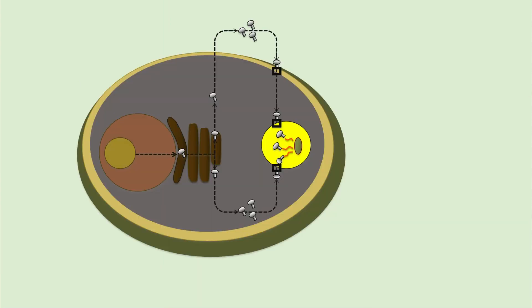Another skill to develop is how to create good illustrations. There will be many instances in which a photograph does not work and you need a diagram of something, but you don't need a fancy graphics or illustration program. I made this drawing of a cell in PowerPoint using just two of the drawing functions.